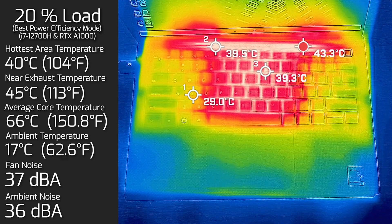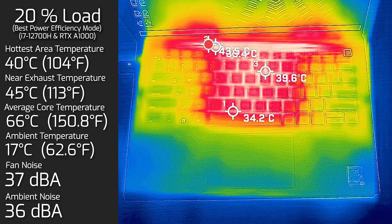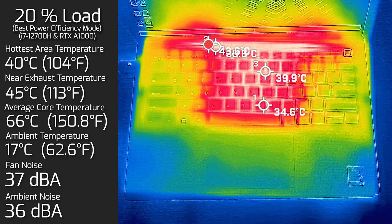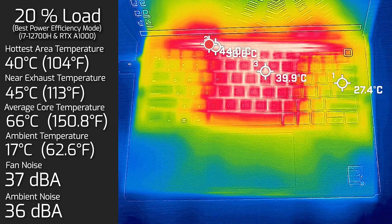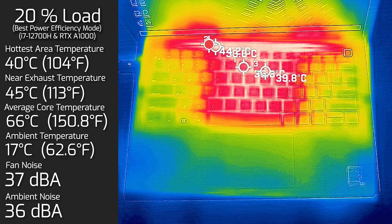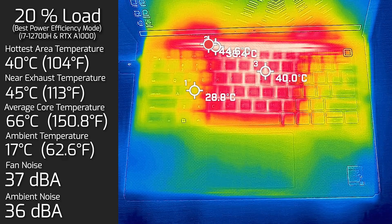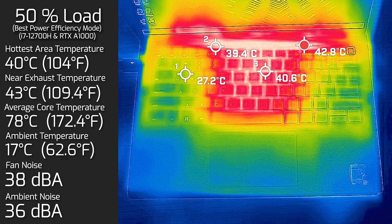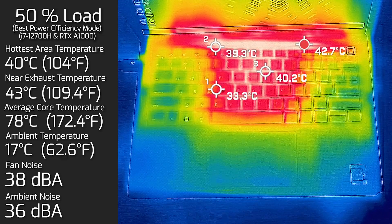At 20% load — that's average use such as office work, streaming video, and surfing the web — the hottest area on the keyboard measured 40 degrees Celsius, fan noise hit a maximum of 37 decibels, and the average internal core temperature was 66 degrees Celsius. Then at 50% load, the hottest area on the keyboard again measured 40 degrees Celsius and fan noise hit a maximum of 38 decibels.